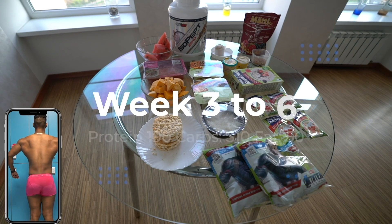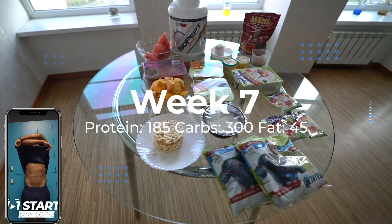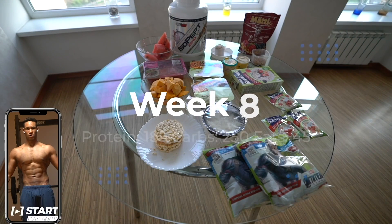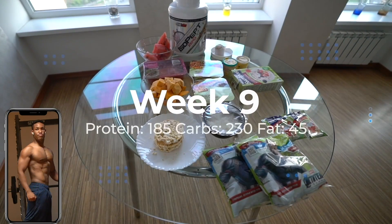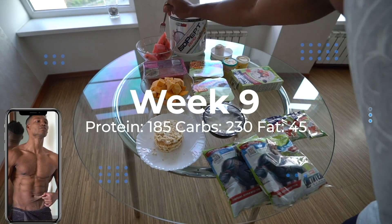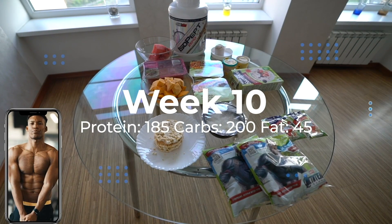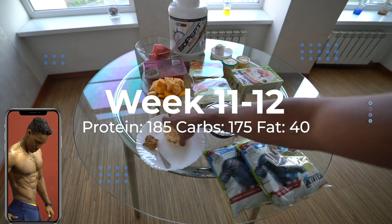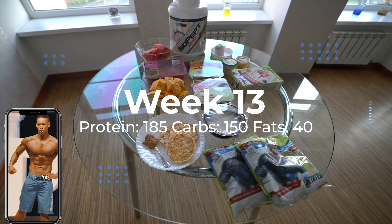Weeks three to six: 190g protein, 310g carbs, 50g fat. Week seven: 185g protein, 300g carbs, 45g fat. Week eight: 185g protein, 250g carbs, 45g fat. Week nine: 185g protein, 230g carbs, 45g fat. Week ten: 185g protein, 200g carbs, 45g fat. Weeks eleven to twelve: 185g protein, 175g carbs, 40g fat. Week thirteen: 185g protein, 150g carbs, 40g fat.